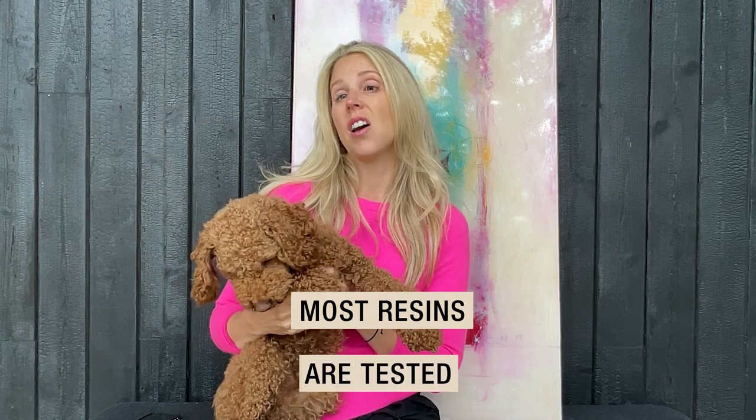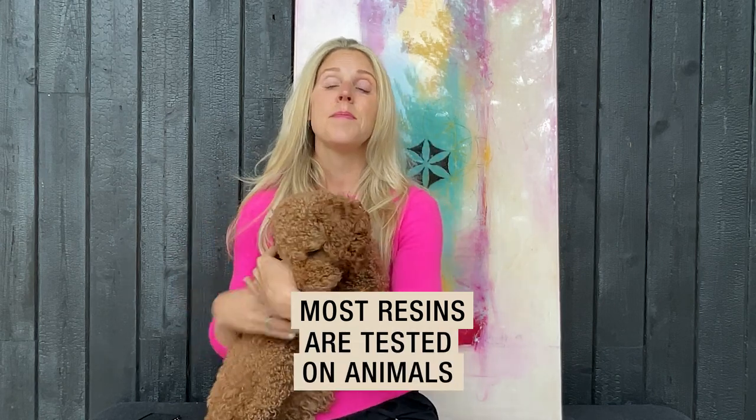Did you know that most resins are tested on animals? In many countries around the world, Canada included, the standard is to test on animals, namely rabbits. But since I don't have a rabbit, I thought I would just show you any live animals so you can put into context what exactly it's saying.